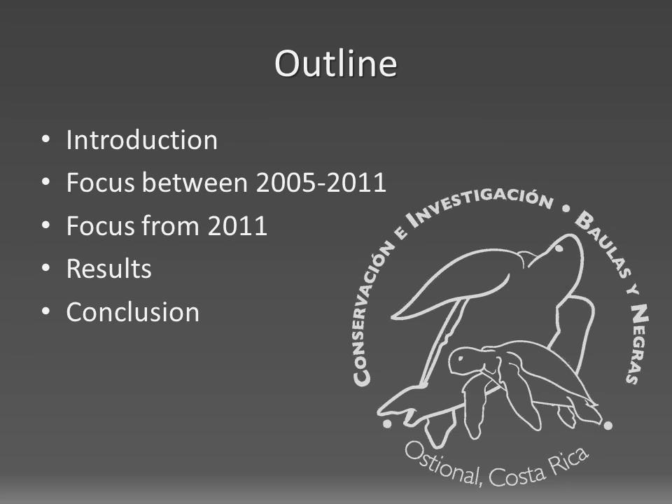First, I will give a short introduction to the conservation issues we are facing in Ostional. Next, I will talk about the conservation focus of our first nesting seasons and the shift in focus from 2011 onwards. Then I will present our results and in the end I will give a short conclusion.